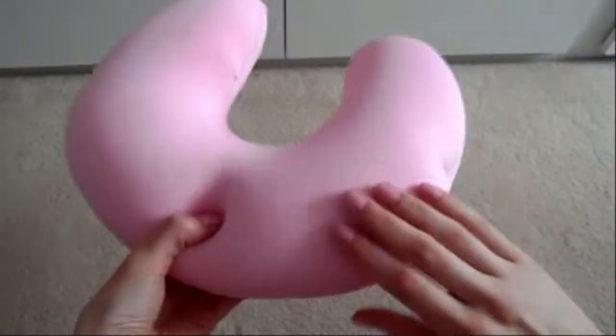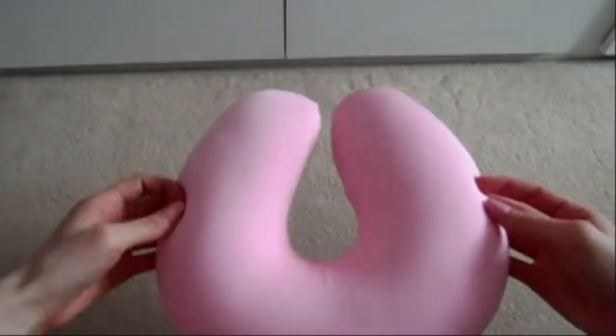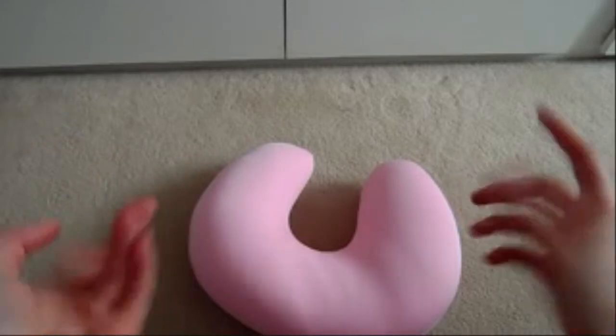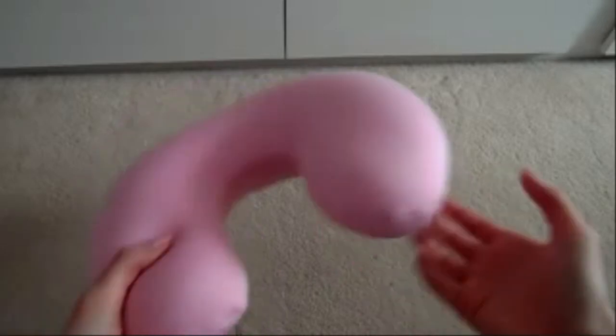Anyway, first item, which kind of matches my nails — from Poundworld, a pound. It looks like a C or an N or a U shape, but anyway I bought one of these little pillows. I don't know why, but it was a pound, it was one of those 'sling it in the basket' purchases.